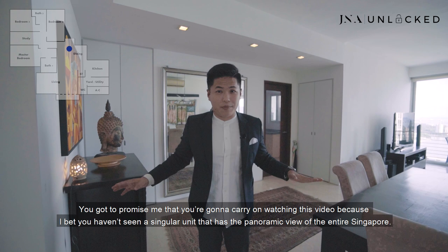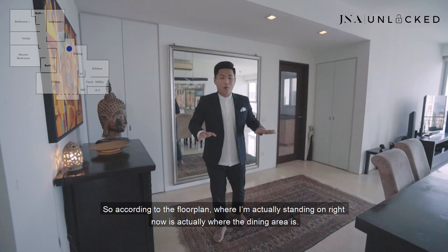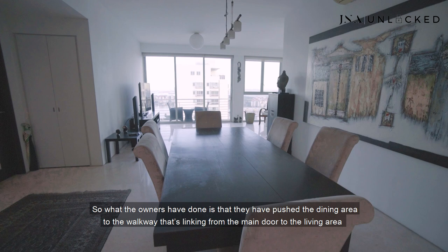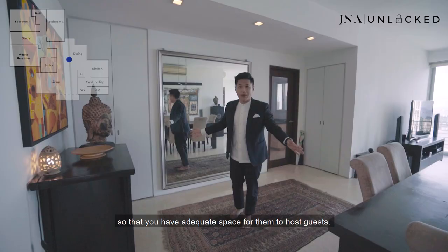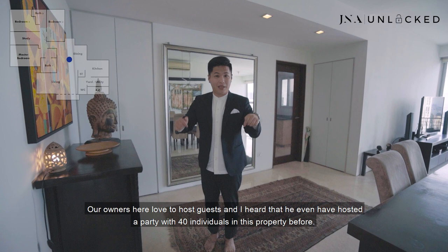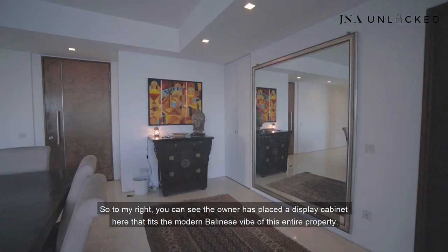You have the sea, you have the city, and you also have the Bukit Timah here. According to the floor plan, where I'm standing right now is actually where the dining area is. What the owners have done is they have pushed the dining area to the walkway linking from the main door to the living area, so they have adequate space to host guests. Our owners here love to host guests, and I heard he even hosted a party with 40 individuals in this property before.